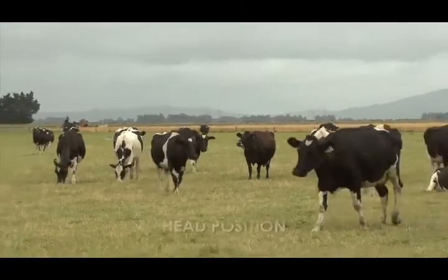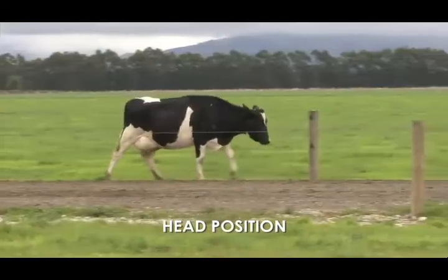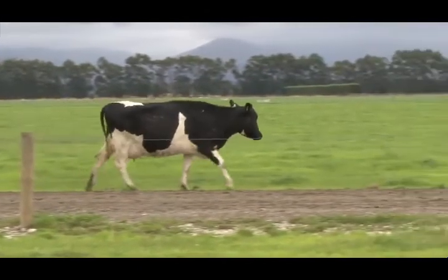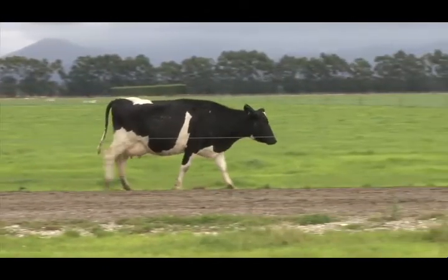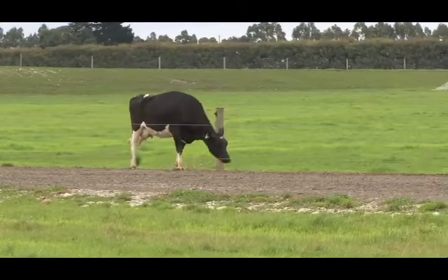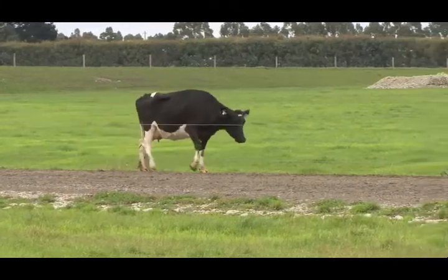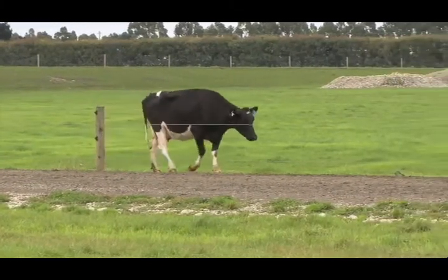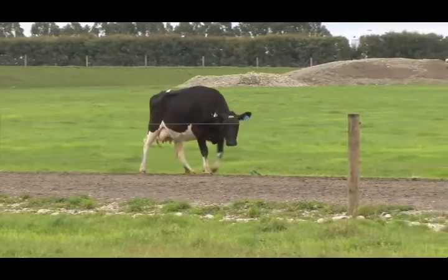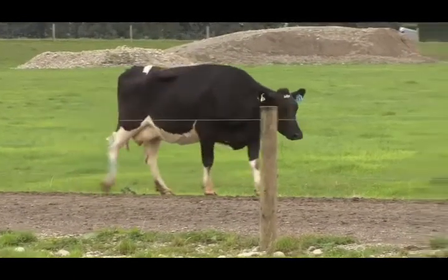A cow's head position and movement is another clue to lameness. A cow will normally hold her head slightly below the back line. When she's walking, the head only moves a little. A cow carries 60% of her weight in the front half. She can use her head position to transfer weight away from a painful leg. She will raise her head to take weight off a lame front foot and lower her head to take weight off a lame back foot. This can be seen as a bobbing head when walking.